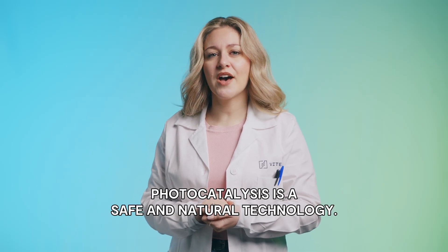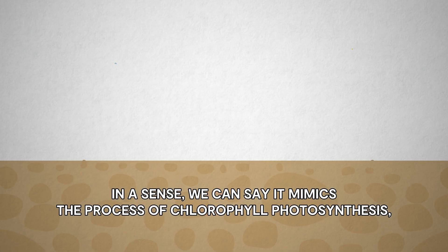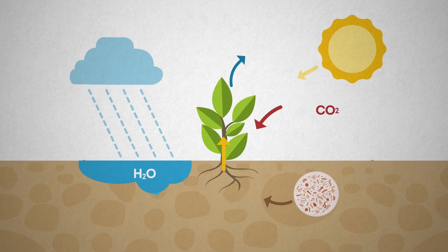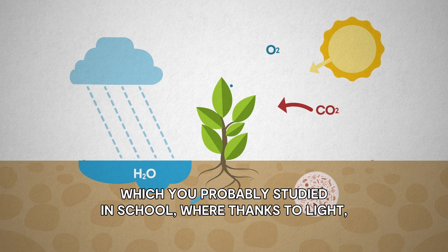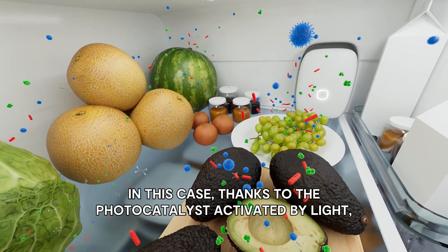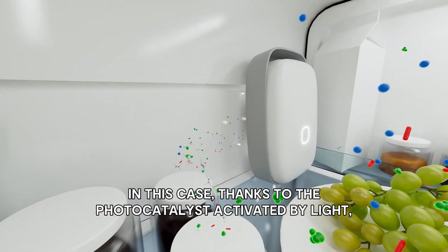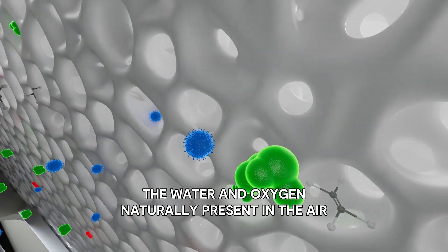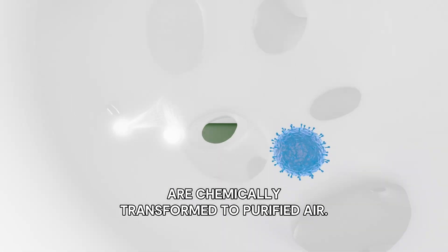Photocatalysis is a safe and natural technology. In a sense, we can say it mimics the process of chlorophyll photosynthesis — which you probably studied in school — where, thanks to light, carbon dioxide is transformed into oxygen. In this case, thanks to the photocatalysis activated by light, the water and oxygen naturally present in the air are chemically transformed to purified air.